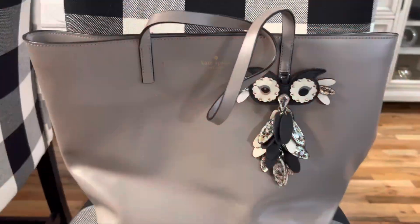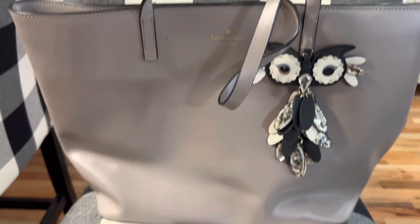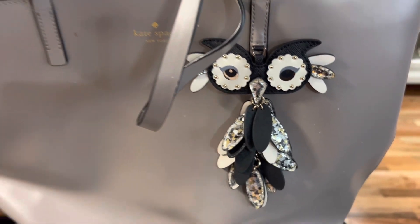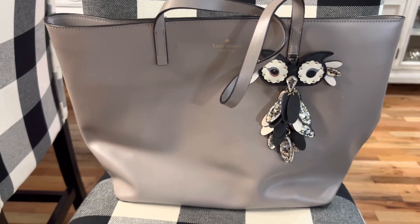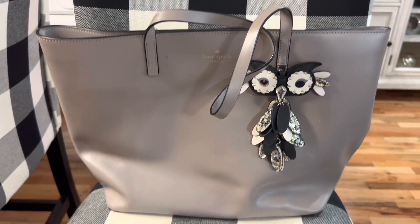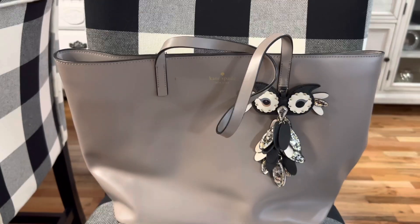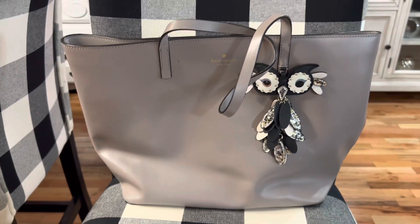This is my only non-plaid Kate Spade bag. It's a gray tote and it has this gorgeous little blingy owl on the front of it. I absolutely love this. I would love to have the black version of this tote but I've never seen it for less than $400 on any sites, and that's just a little too steep for me. But I love the owl — I love owls and I think this one is so pretty.